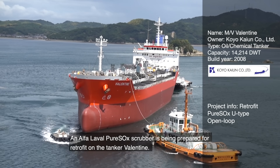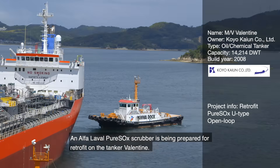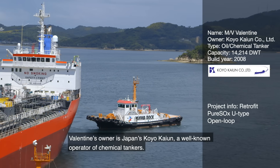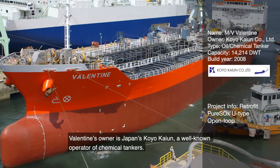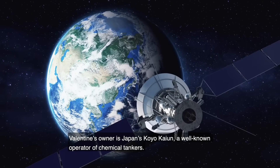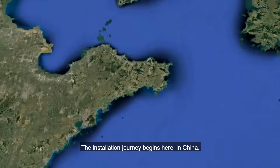An Alfa Laval Pure Sock Scrubber is being prepared for retrofit on the tanker Valentine. Valentine's owner is Japan's Koyo Kayoon, a well-known operator of chemical tankers. The installation journey begins here in China.